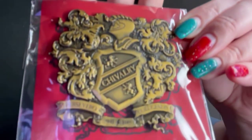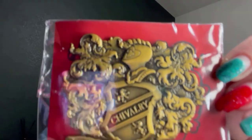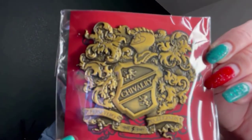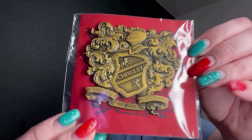And there's another pen in here — it says 'Chivalry' on it and has the crest, and it's red. This must be for Gryffindor — one of the items for that house. The cards, the hall pass — I'm just wondering who that would be for.